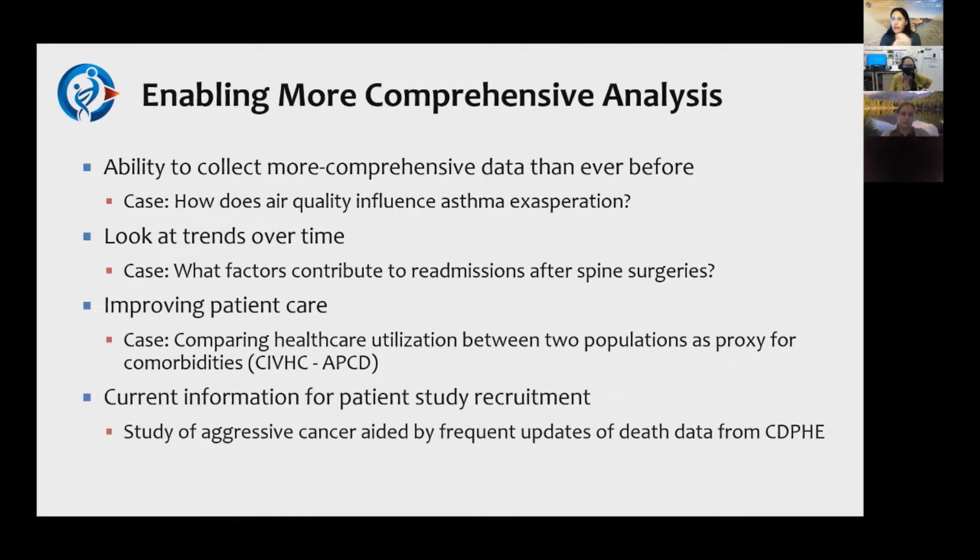The CDPHE data is valuable because unfortunately the EMR data doesn't have much information about that final vital — whether somebody is currently living or has passed. By using that CDPHE data, you get that really important outcome and can figure out who is truly potentially eligible for contact, whether for patient study recruitment or any other purpose, reducing the burden on the patient family and study team.